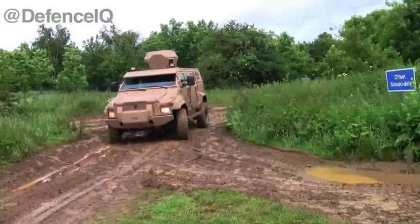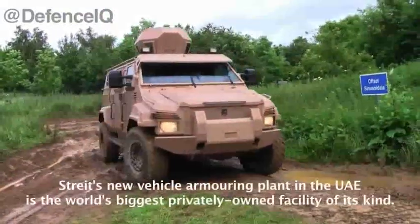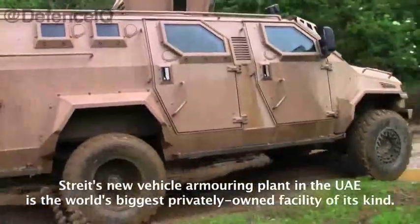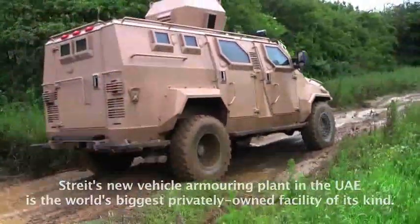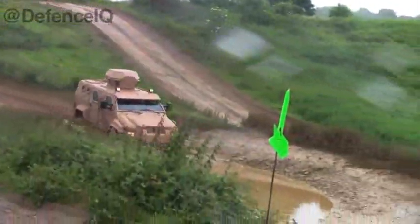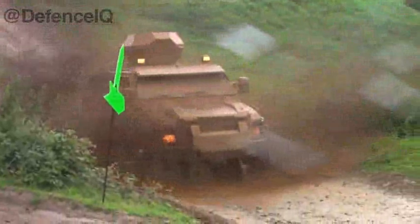You can see the vehicle approaching us — it's called Spartan. It's been based on a Ford F550 platform, done to level B6. It's got excellent off-road capability and a 6.7 engine with 425 horsepower. It's used by Special Police Forces, Special Ops, and SWAT teams.